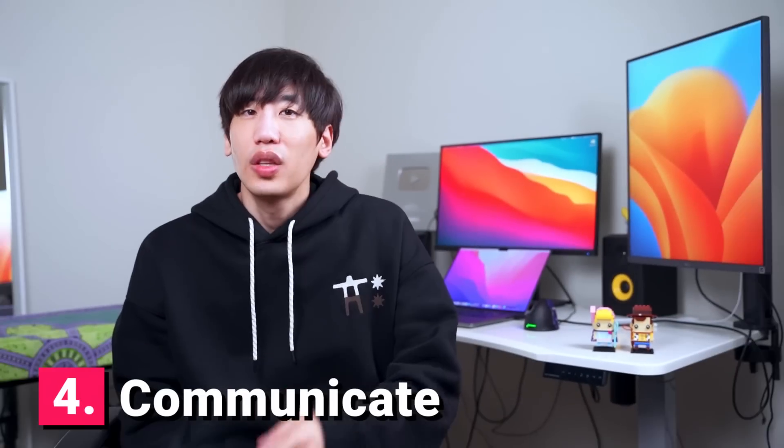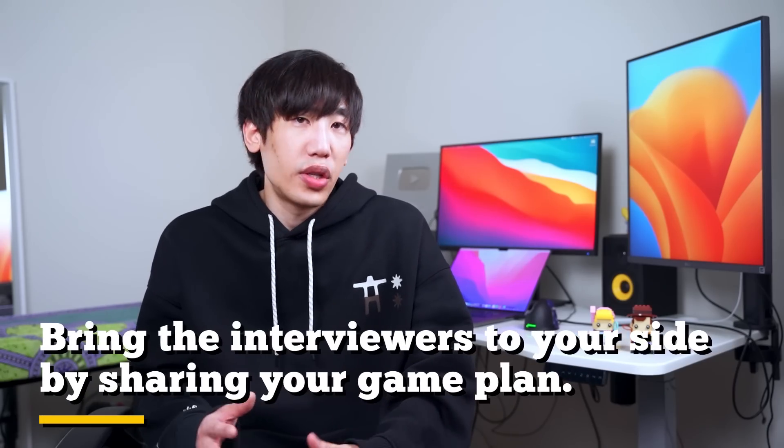Tip number four: communicate. The goal of the interview is for the interviewer to collect as many positive signals from you as possible, and these signals start with your communication. Think out loud — don't keep your thoughts to yourself. Share your thought process to help the interviewer follow along. Don't jump straight to coding; always confirm your strategy first. If you have the right approach, great. If not, now you have the chance to correct it. If you need time to think, let the interviewer know — it's okay to ask for some quiet time. But once you have a solid strategy, break the silence and present it. Your ultimate goal is to win the interviewer over by sharing your game plan.